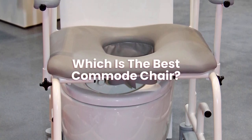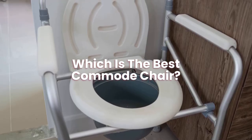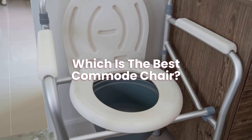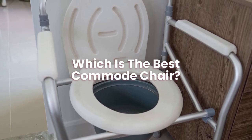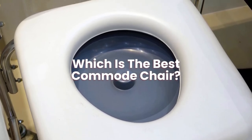Which is the best commode chair? The best commode chair is one that fits your needs. You can buy a full range of different commode chairs — stylish ones that can blend into your furniture, or basic ones that are easy to clean and store.